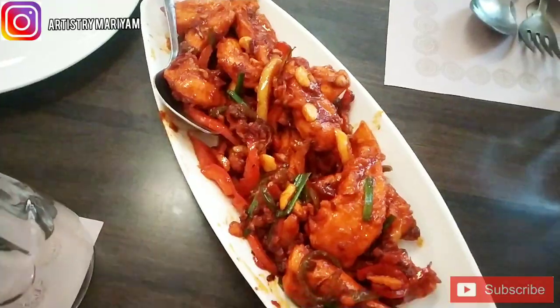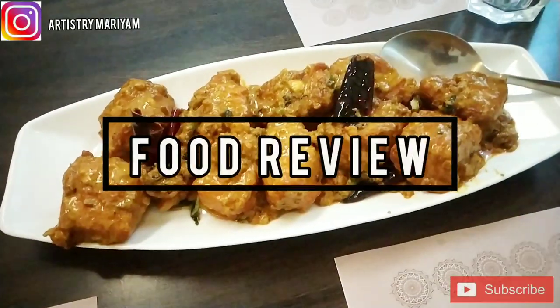Assalamualaikum guys! I am back with a new video and I am going to review a multi-cuisine restaurant for a food review.